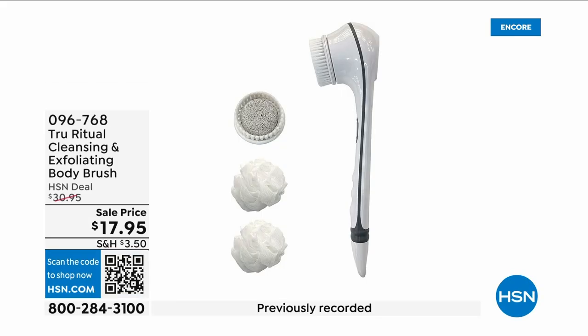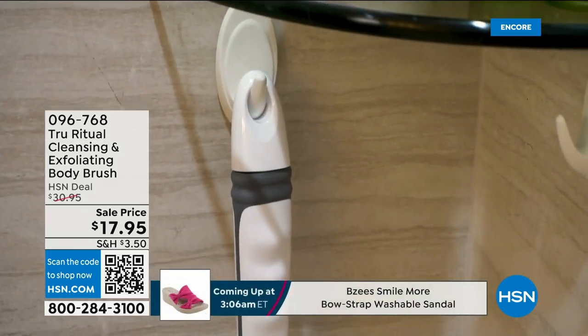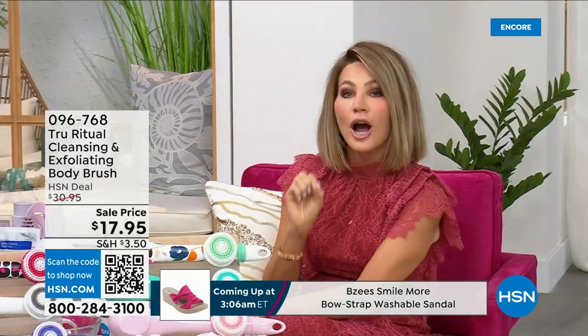They're the number one shower cleansing systems — a cleanser, exfoliator, and body brush all in one. You just choose your color. Everything tonight is on five interest-free credit card payments, so you get this today for three dollars and 59 cents.